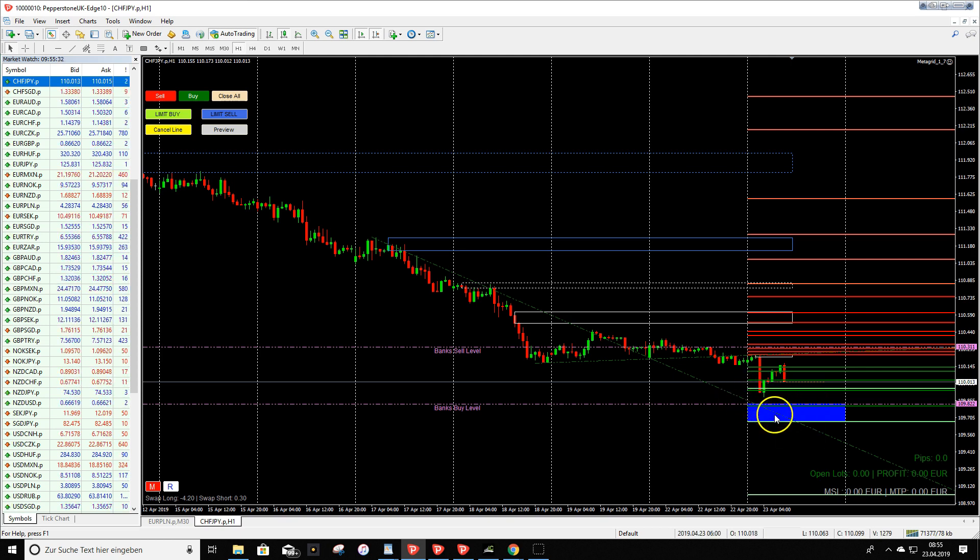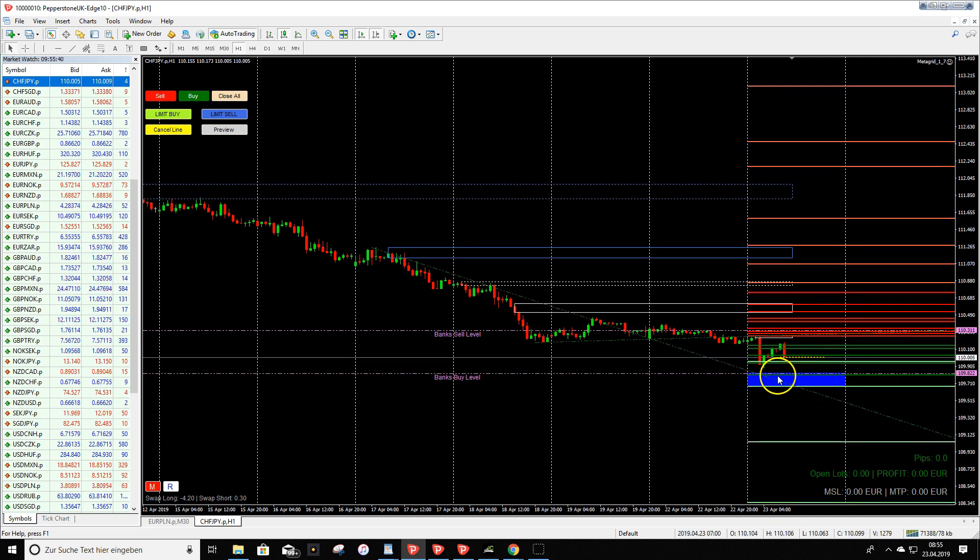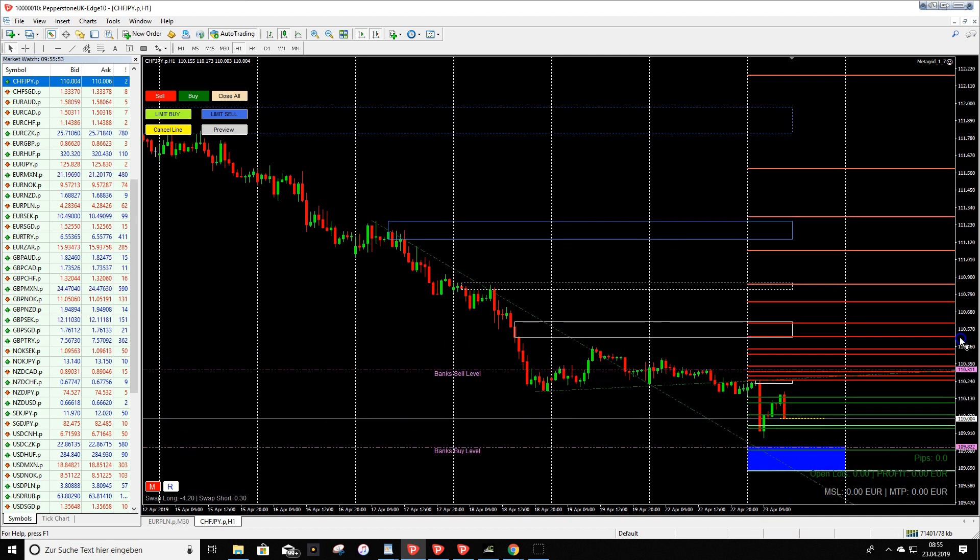That is what we want to see. In case that we don't see price action there, I would use the next strong buy order block zone as well — but we always need price action to get into our trade.